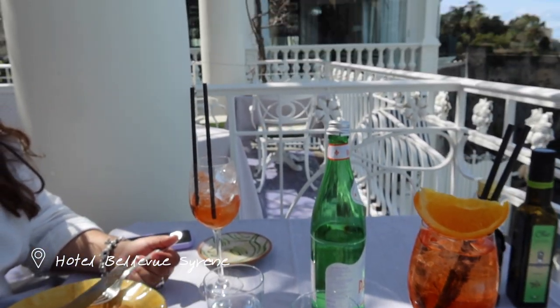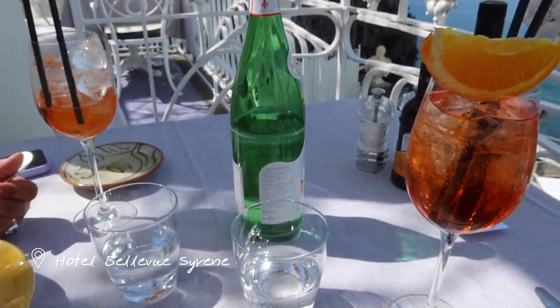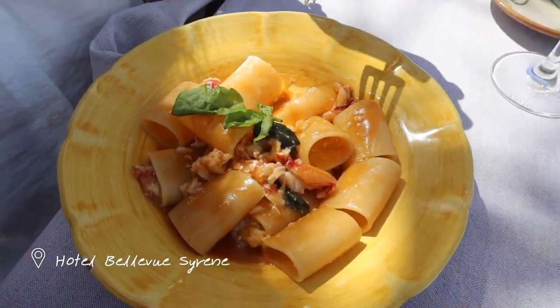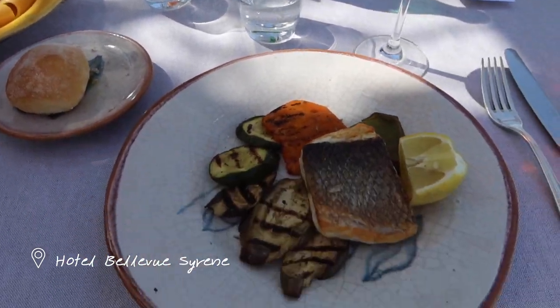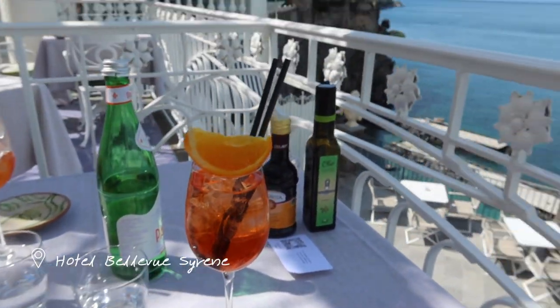We've made it to Bellevue Syrene for a quick lunch and drinks. We started off with water and Aperol Spritz. My sister got a lobster pasta — so good. They also gave us bruschetta and some bread on the side, and I just got fish and veggies. Now we're just going to eat and enjoy the view.